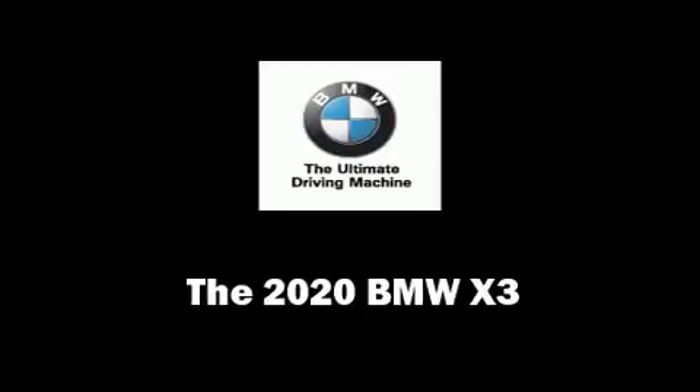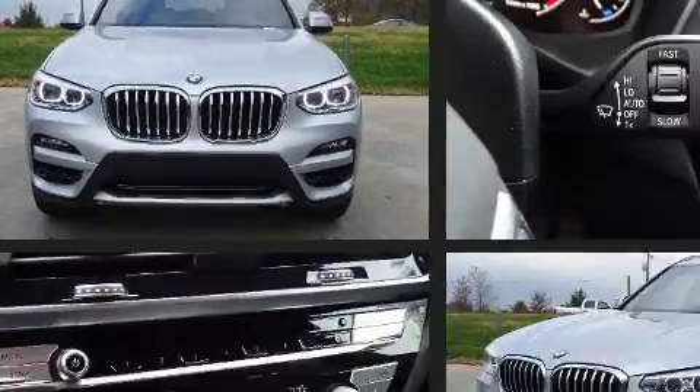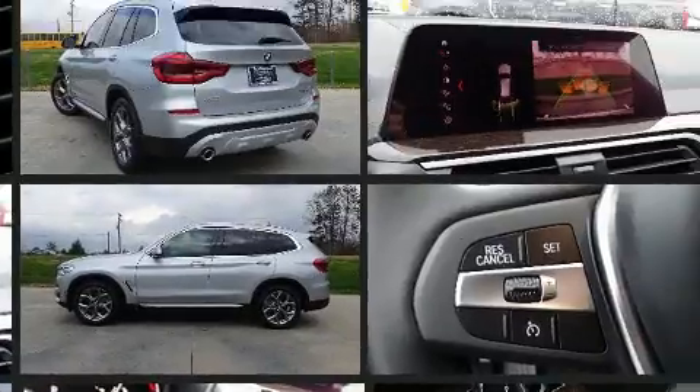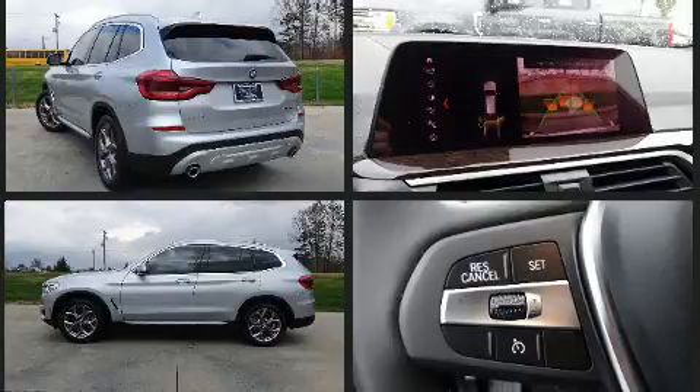The 2020 BMW X3. Under the hood you'll find a four-cylinder engine with more than 200 horsepower providing a spirited yet composed ride and drive. Turbocharger technology provides forced air induction enhancing performance while preserving fuel economy.